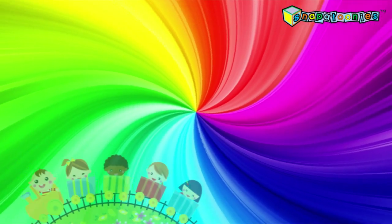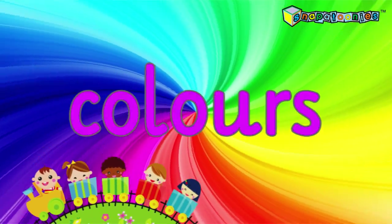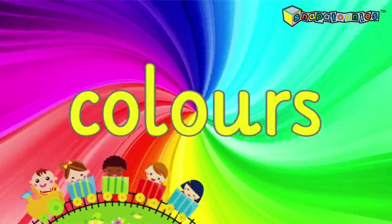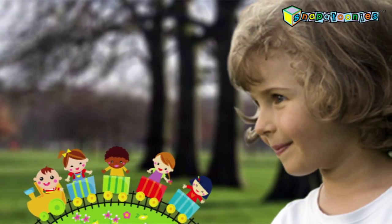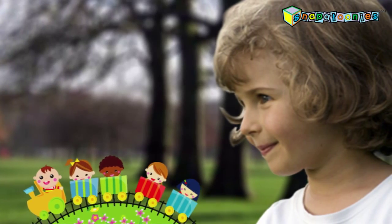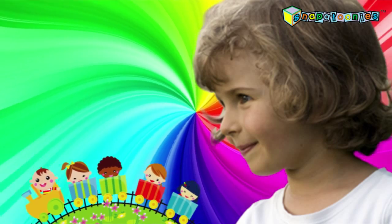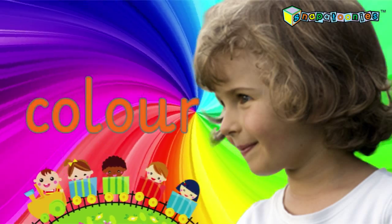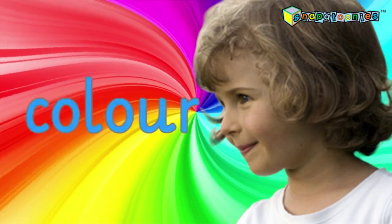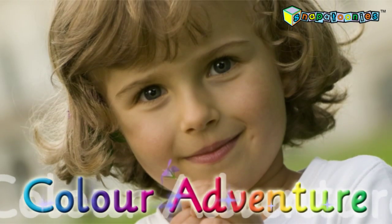Hi there! I love colors. I have a very special friend who loves colors too. Would you like to meet her? Yes! Here she is! This is my friend Madison. Madison loves all the colors. What is your favorite color? Madison likes that one too. Madison wants you to come on a color adventure with her. Come on, let's go!